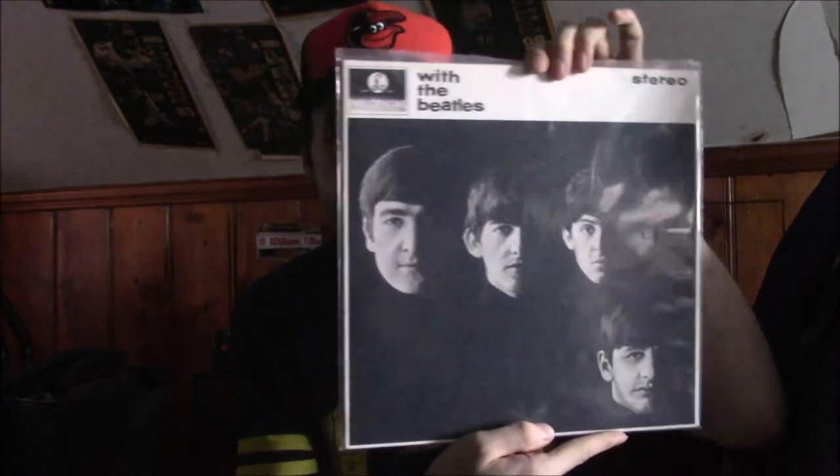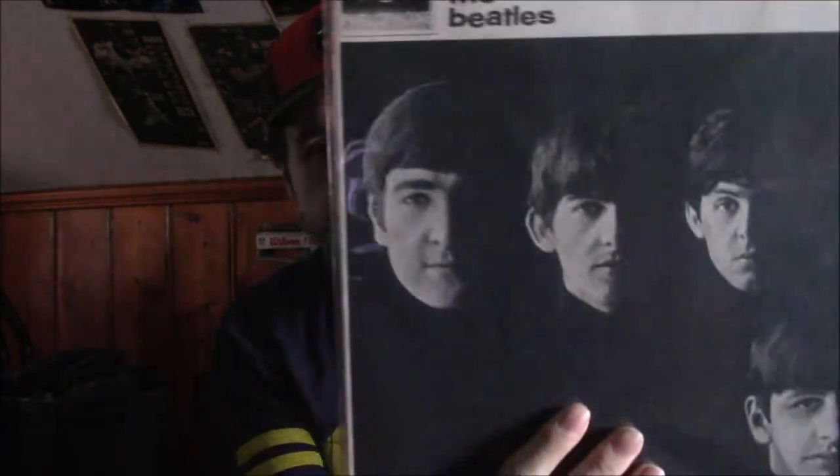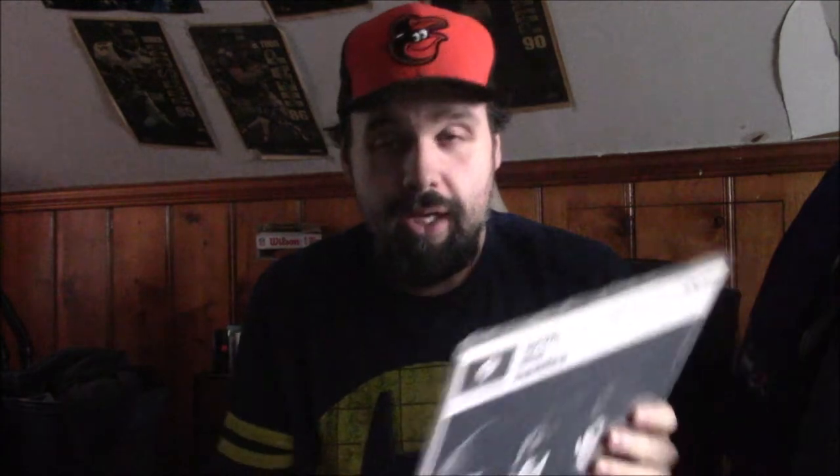Next one I have is With the Beatles. As I mentioned, these dust jacket things protect the record — this part and the back part too. This one has a lot of great songs on it too. It's probably one of my top five favorite albums from the Beatles. Please Please Me is probably a top 10 album, but there are too many albums to choose from. People can say Sergeant Pepper's is the number one best album, or Abbey Road, and many others.